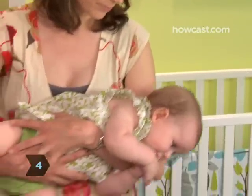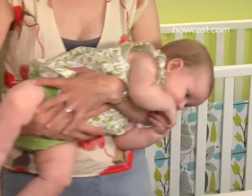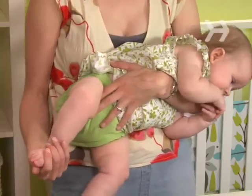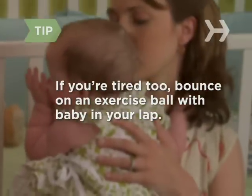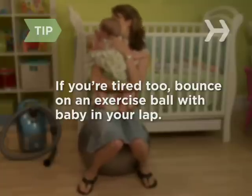Step 4. Try movement. Take her outside for a walk or a car ride, gently dance with her in your arms or a sling, rock her side to side, or just walk around the room. If you just can't make another lap around the room, try sitting on an exercise ball and gently bouncing while holding your baby.